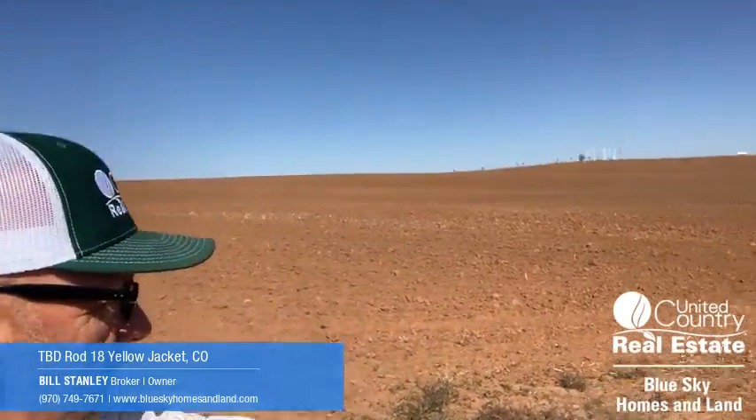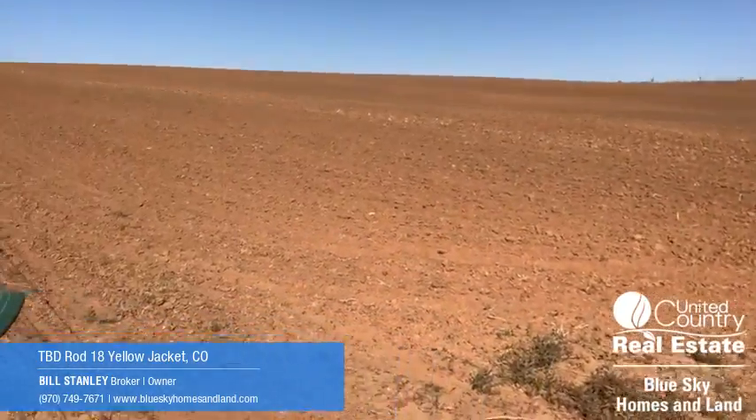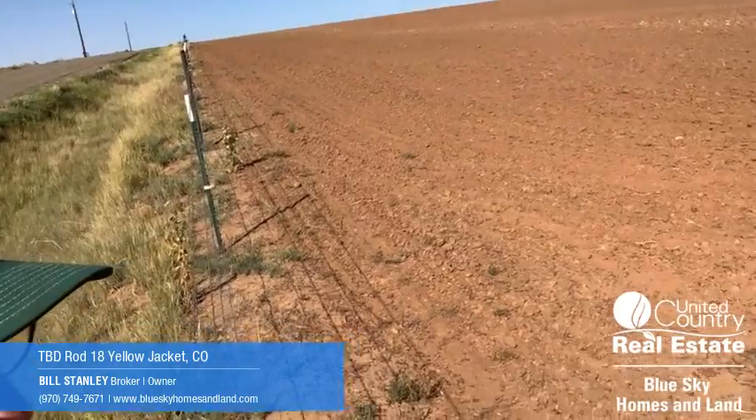This is 66 acres of productive farmland. It's just been planted — it's got some dry land winter wheat getting ready to come on, and it's got senior water rights through the Dolores Water Conservancy District. A couple of side rolls set up out here in a pressurized irrigation system with multiple access points for the side rolls. Just a great opportunity.